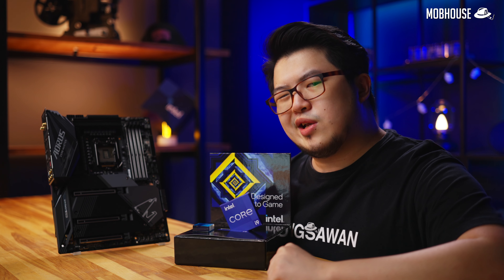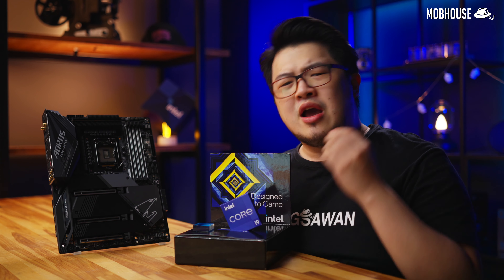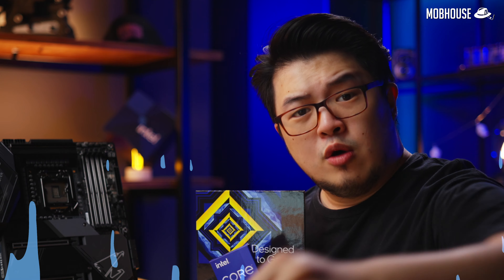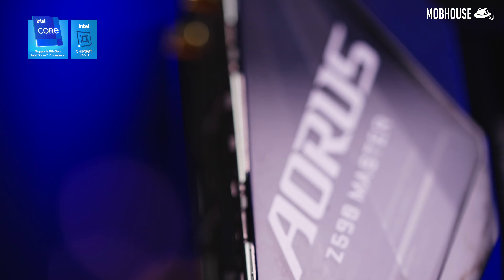For those of you getting a little salty because we're still getting 14nm with this brand new 11th Gen Core i9, I urge you to go drink more liquid. Would you guys like some coffee? Tea? Or else? Speaking of Aorus...